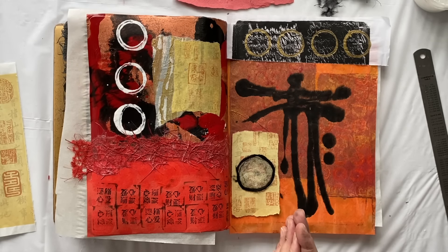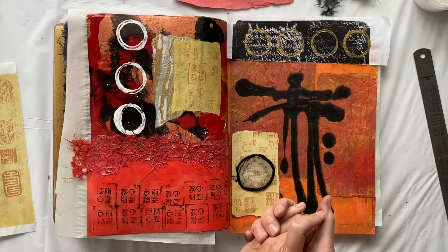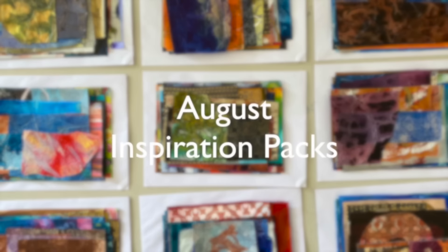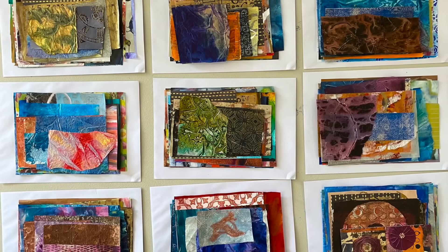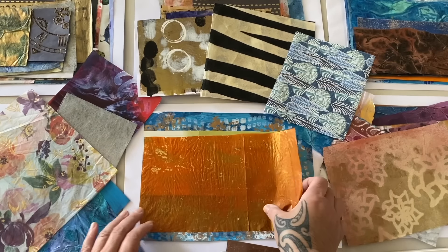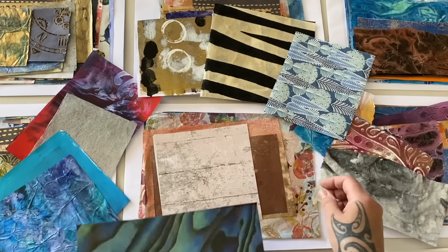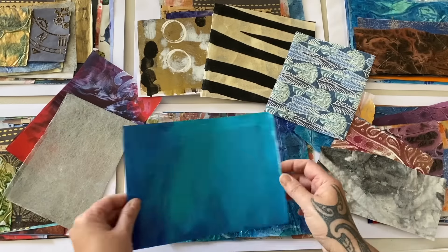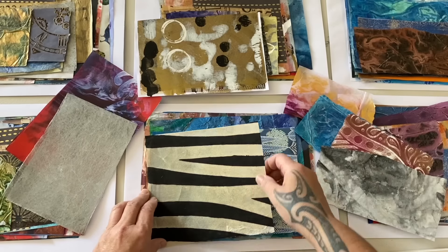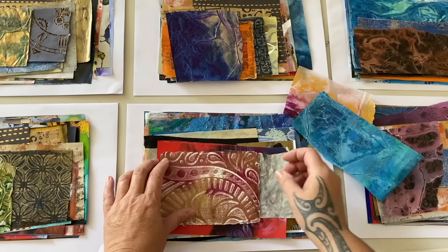So much fun! Now I'm going to glue all this down. And while I'm gluing, I'm going to tell you about this month's fabulous inspiration packs. These inspiration packs are absolutely jam packed full of handmade and textured papers. Each one is unique and only available on Patreon. Come and join me on Patreon and receive one of these beautiful inspiration packs each month - full of beautiful papers to inspire your creativity, encourage your artwork, and have a whole lot of fun.